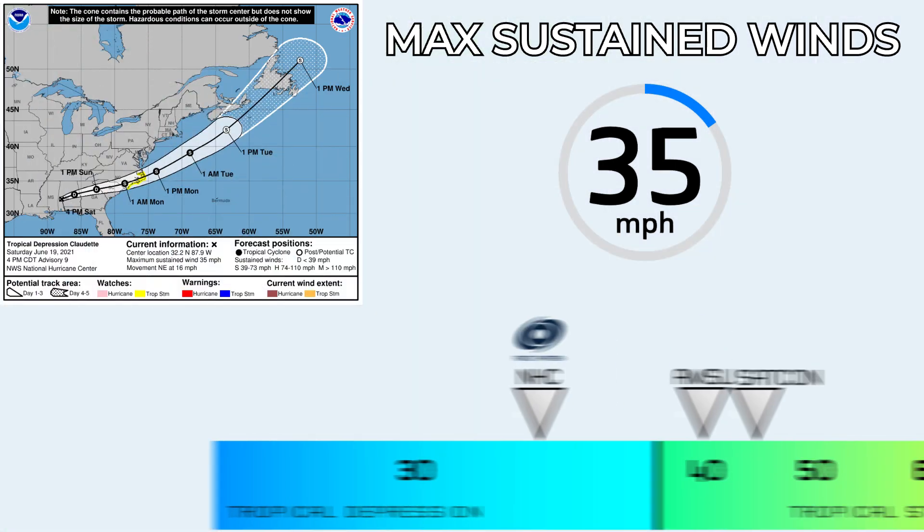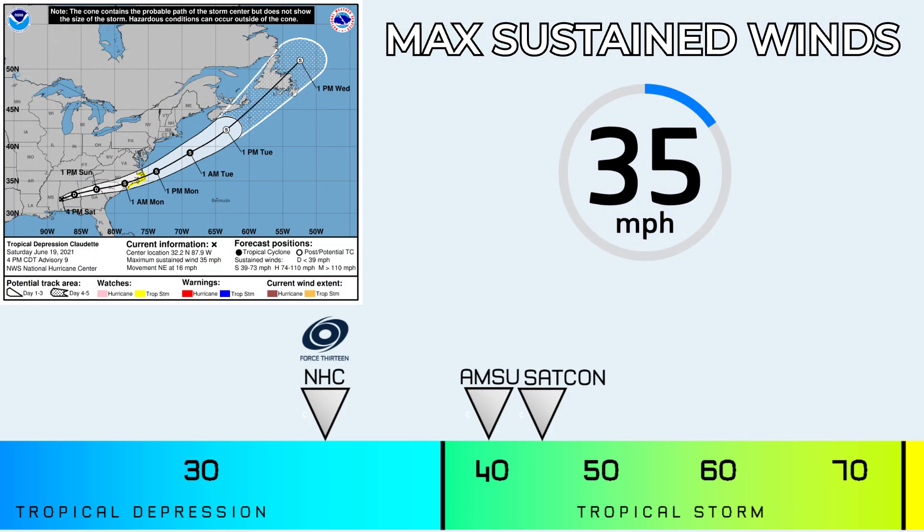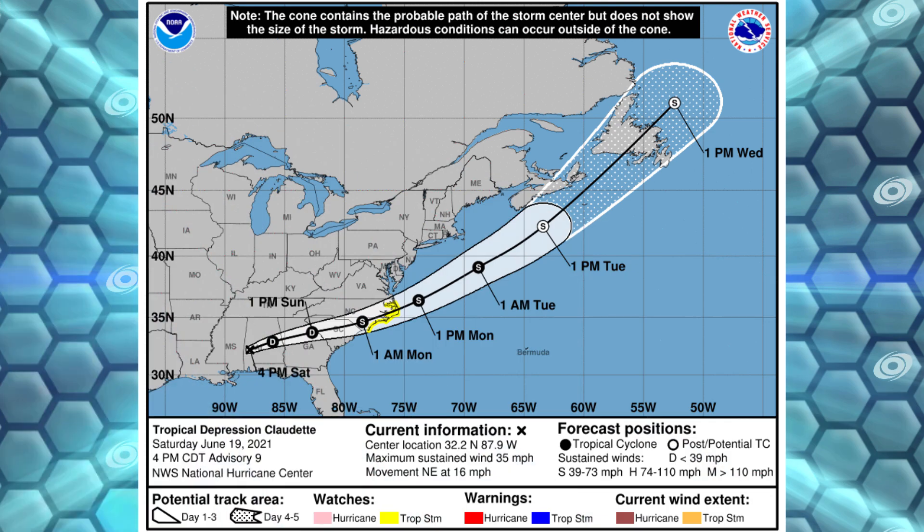The current intensity estimate spread: AMSU and SATCON are showing tropical storm force, though those might be out of date and not updated to this positioning. I'd imagine those would eventually, in the next reading, come down to tropical depression. 413 and the National Hurricane Center are thinking tropical depression.